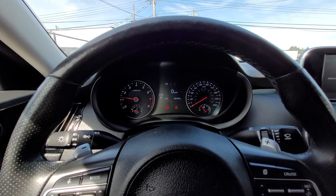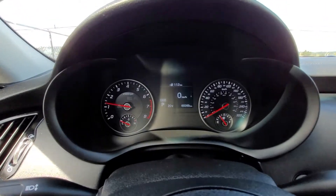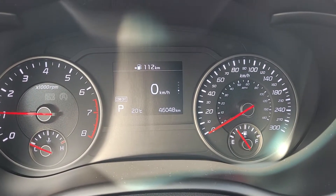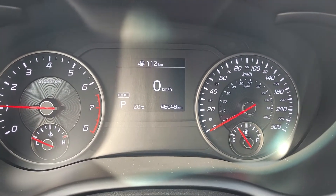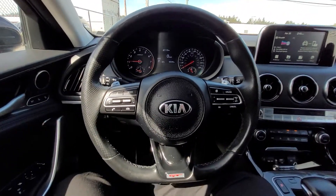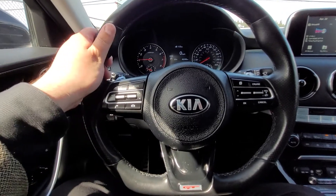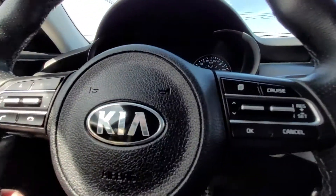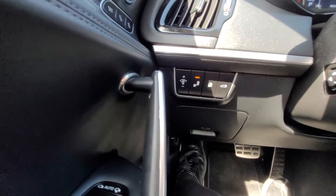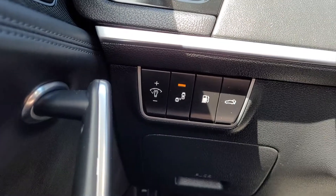So it's a push button start and this is the dash. You can see we're right at 46,000 kilometers. It's a real easy to read analog dash. And this is the wheel — it's a real comfortable leather wrapped wheel. You have your Bluetooth on the left and the cruise control functions on the right. Looking over here, you can see up on the top corner there you have memory seating, and also the parking sensors as well.